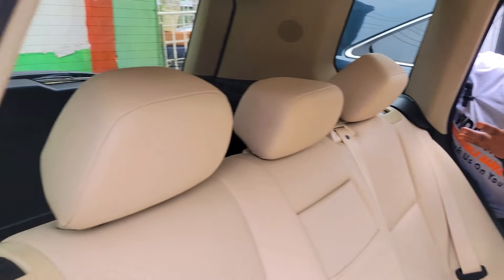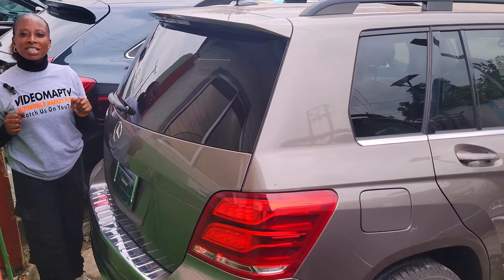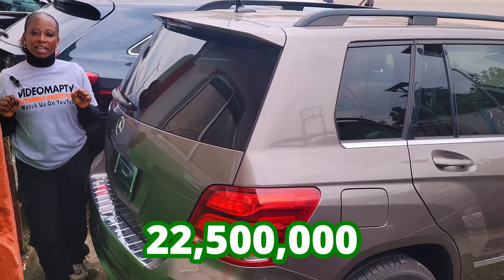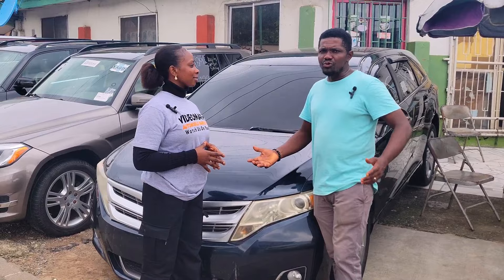This is the backseat view — it has three headrests, the AC is right here, and it is really beautiful. This is the 2013 model with a reverse camera, going for 22.5 million naira, slightly negotiable.